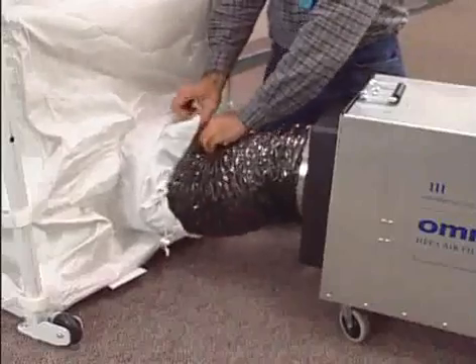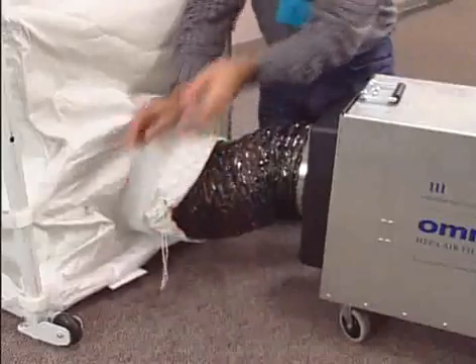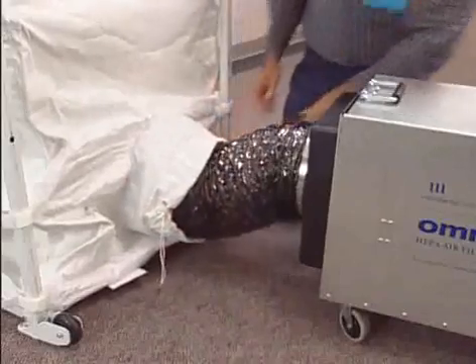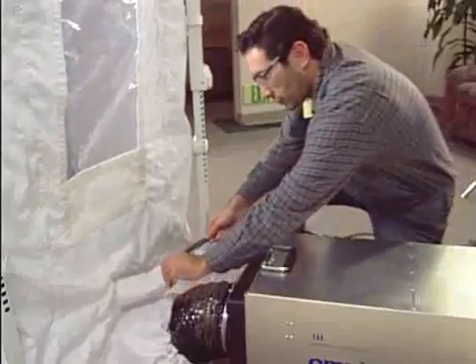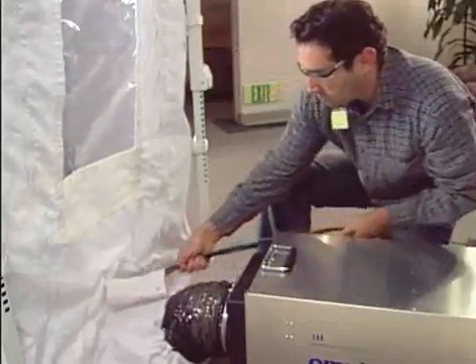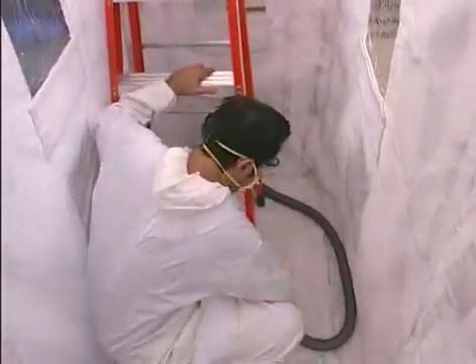All models are equipped with a 12-inch sealable port that enables the user to apply the CDC-required minimum of 300 CFM HEPA-filtered negative air, as well as a 3.5-inch port which allows for power cords and cables, and facilitates easy vacuuming of the unit after the project is complete.